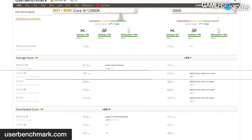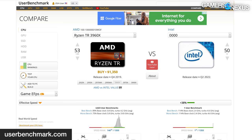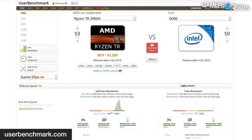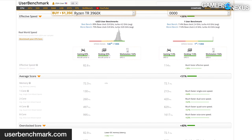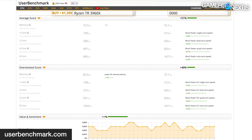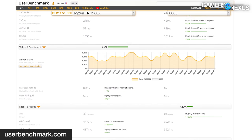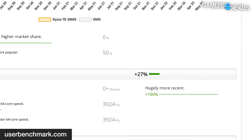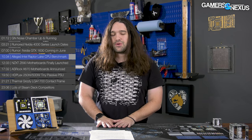Versus the 12900K, UserBenchmark results show the leaked sample posting 6% faster single-core numbers — for whatever that's worth. We also checked a Threadripper 3960X, which also has 24 cores, and saw that UserBenchmark claims the new Intel CPU is 51% better in average score. Upon looking at how that score is built, we saw that being '30 months newer' is quote 'hugely more recent' and therefore worth 100 more points in that category — which clearly demonstrates the reliability of UserBenchmark rankings.